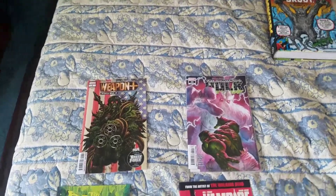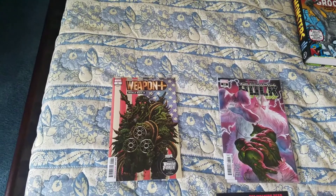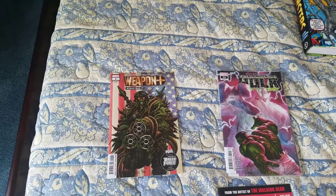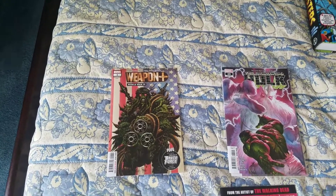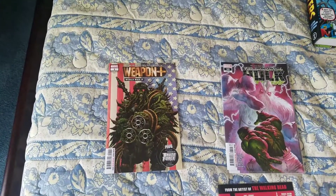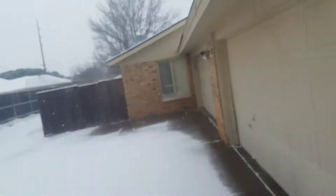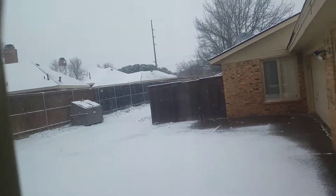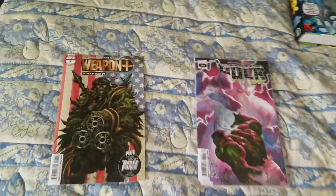Hey everybody, it's Brett with Apex Comics. Here's last week's comic haul. I haven't put out a video for this kind of thing in a while. It's snowing outside in Lubbock, Texas. Look at it — what's with the freaking snow? It's nuts. I'm not getting out today. Screw that noise. All right, so let's get back to business.